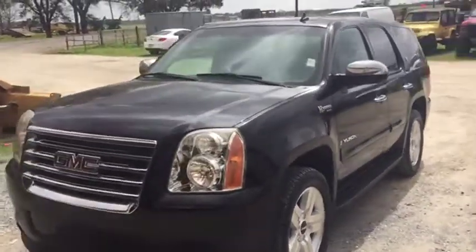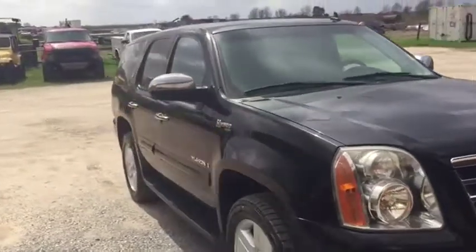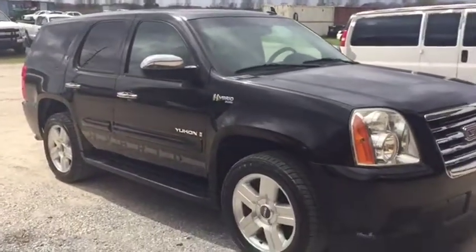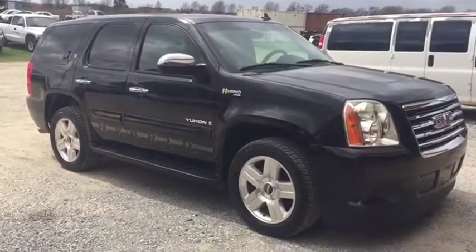Besides that, everything functions correctly. This vehicle was driven every day, every week for about 200 miles per week — it was still in daily driving. As of October 1st, you're going to find it listed as a 2008 Yukon Hybrid, leveled up and all. Come on down south with Bolt. Thank you.